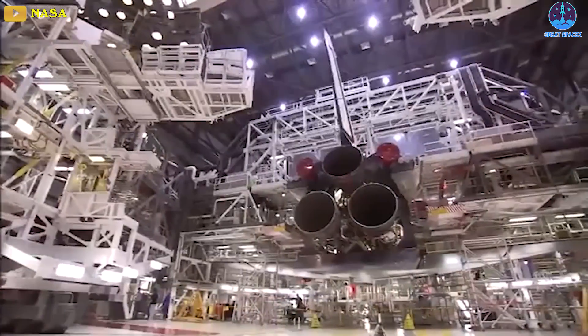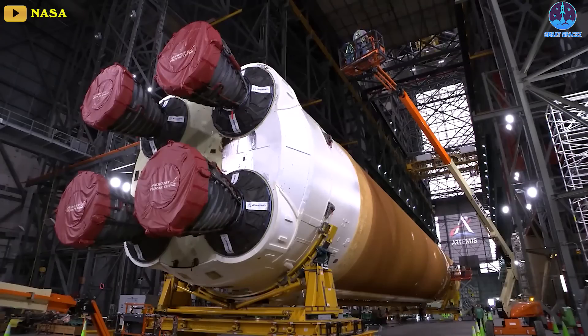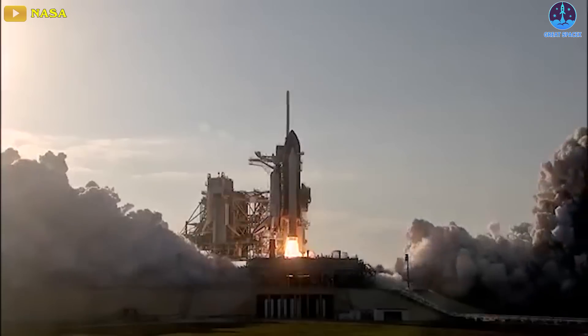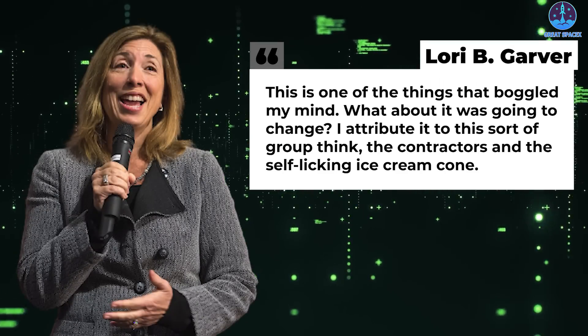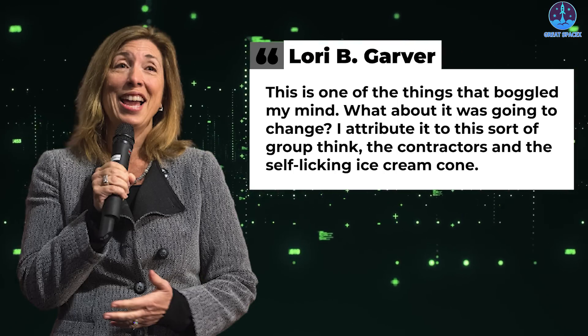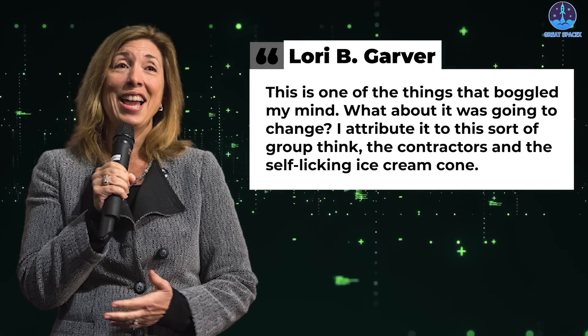Garver said: "They took finicky, expensive programs that couldn't fly very often, stacked them together differently, and said, 'Now all of a sudden it's going to be cheap and easy. Yeah, we've flown them before, but they've proven to be problematic and challenging.' This is one of the things that boggled my mind — what about it was going to change? I attribute it to this sort of groupthink, the contractors and the self-licking ice cream cone."